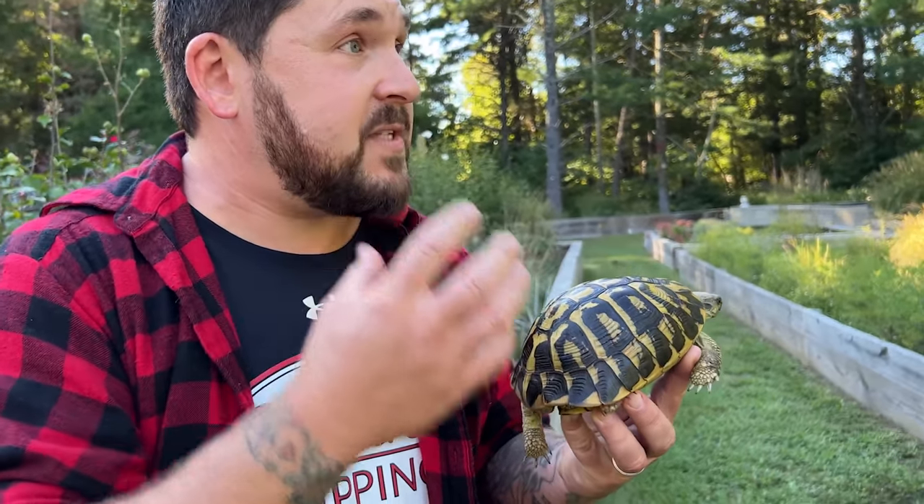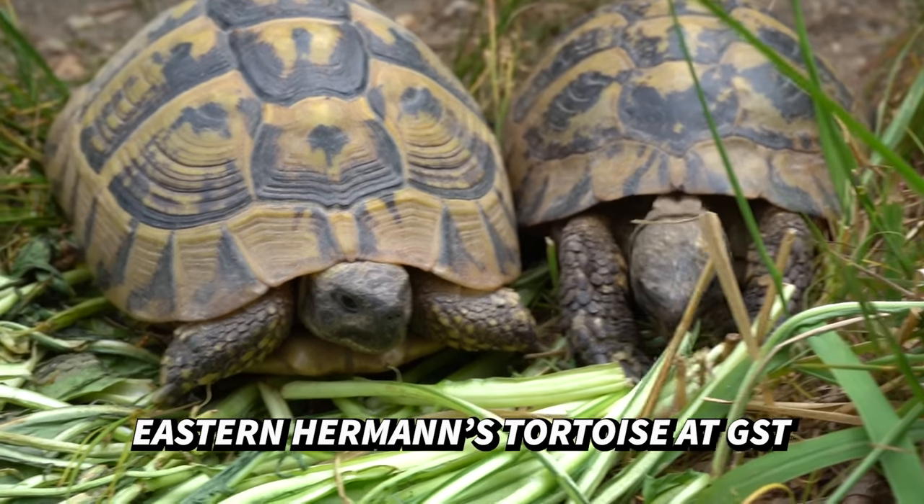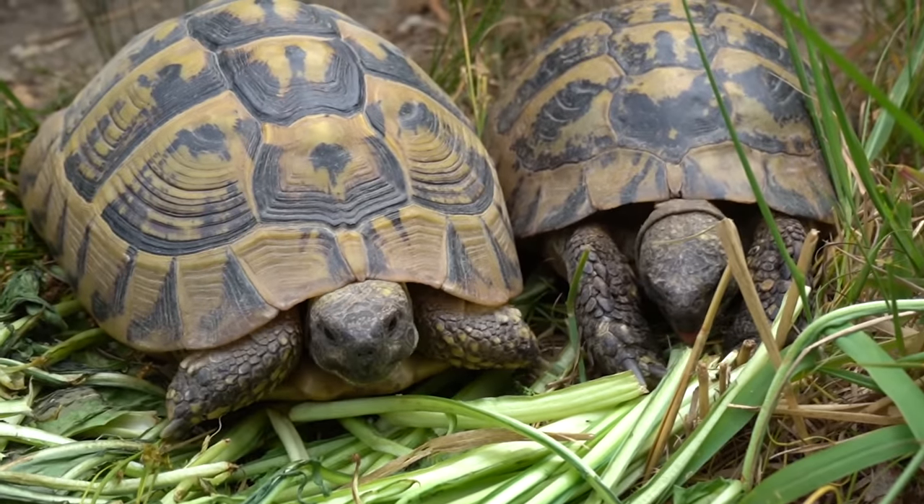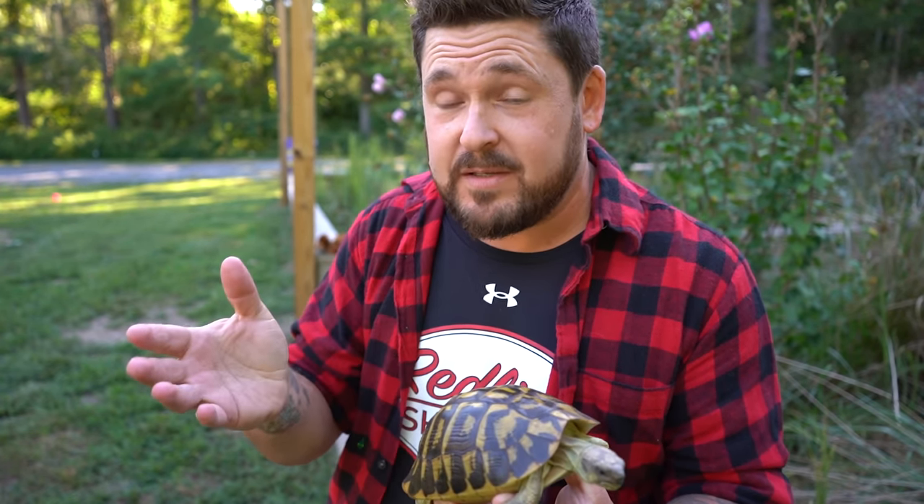The situation in captivity with crossbreeding these animals is already a big enough issue for those who want to see them preserved in their natural state. But to actually have it happening in nature is an even bigger issue. In areas like Italy and France, hybrids are turning up everywhere to the point where people haven't seen a pure Western Hermann's tortoise in a long time.